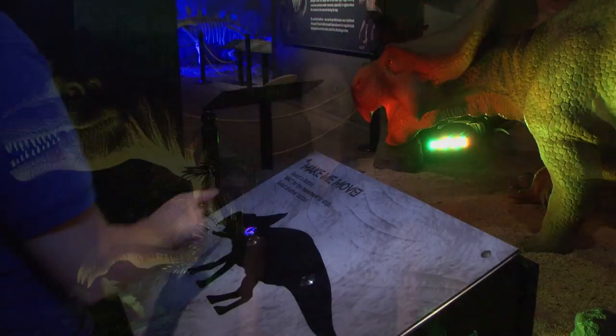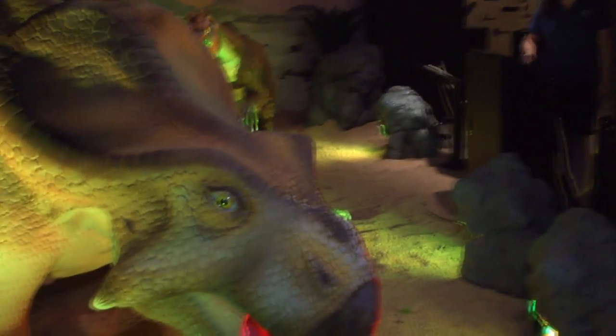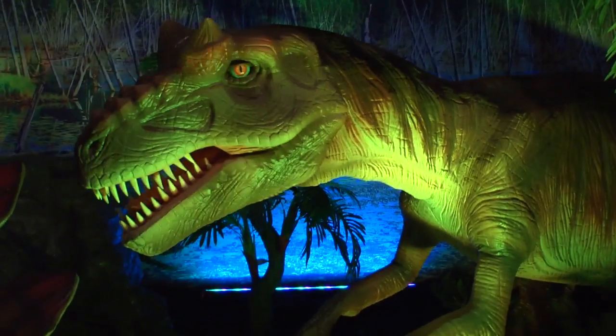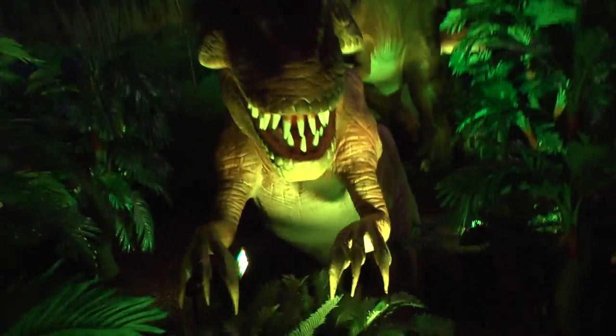What thrills me is maybe not the biggest movements of the animatronic dinosaurs, but the artistry that went into making them actually seem lifelike. One of the details they added was this very subtle breathing of the ribcage. I find it extremely effective, and it gave me a little shiver.